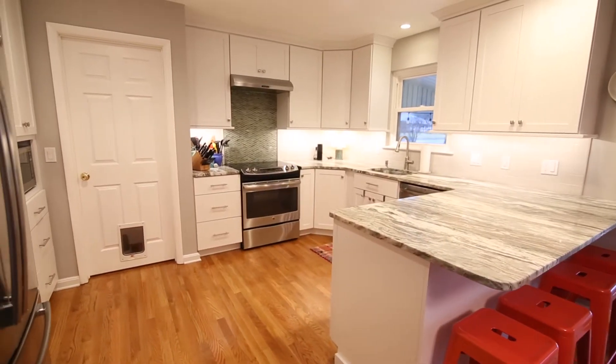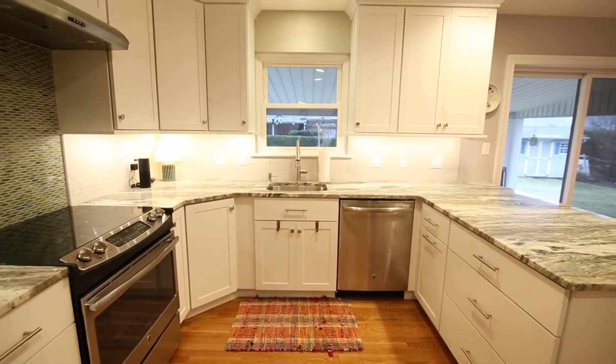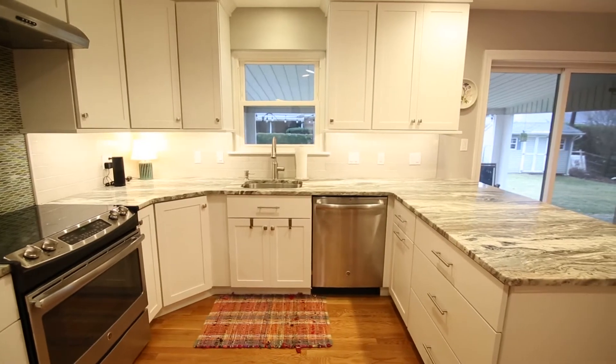Stunning new kitchen by Kitchen Dimensions with Play-Doh cabinets, stainless steel GE appliances with gorgeous granite countertops and tile backsplash.